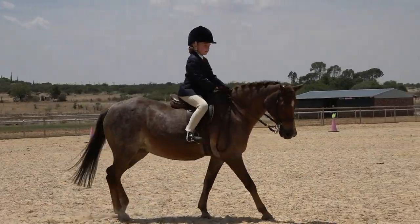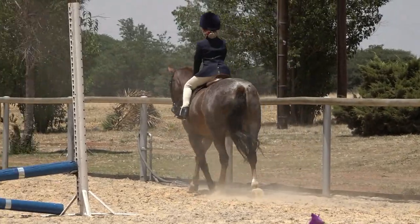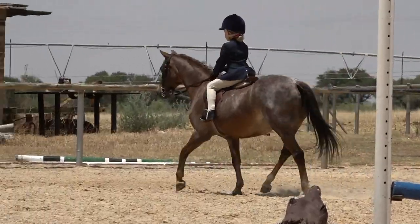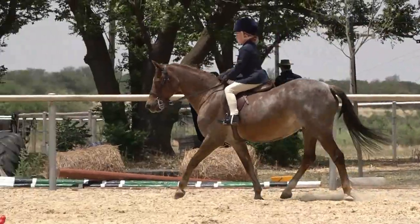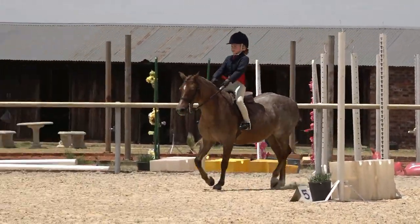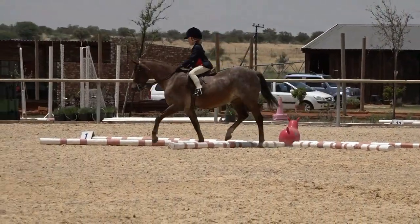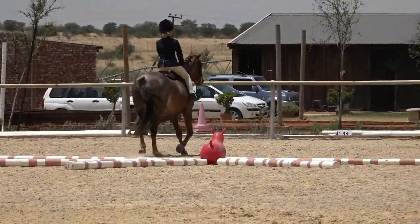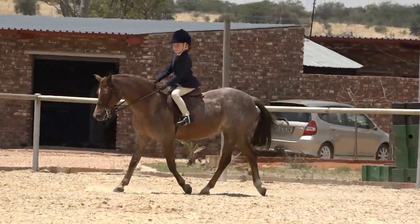Her introduction could have been a little bit more clear to the judge. At this level, the children should be able to distinguish their inside diagonal from their outside diagonal in the working riding. The pony is swinging along very sweetly as it approaches its first obstacle. The first obstacle is trot the trotting poles on a right bend, and we had a little mishap there — missing out the second last pole. Turn left and trot through the bending poles.